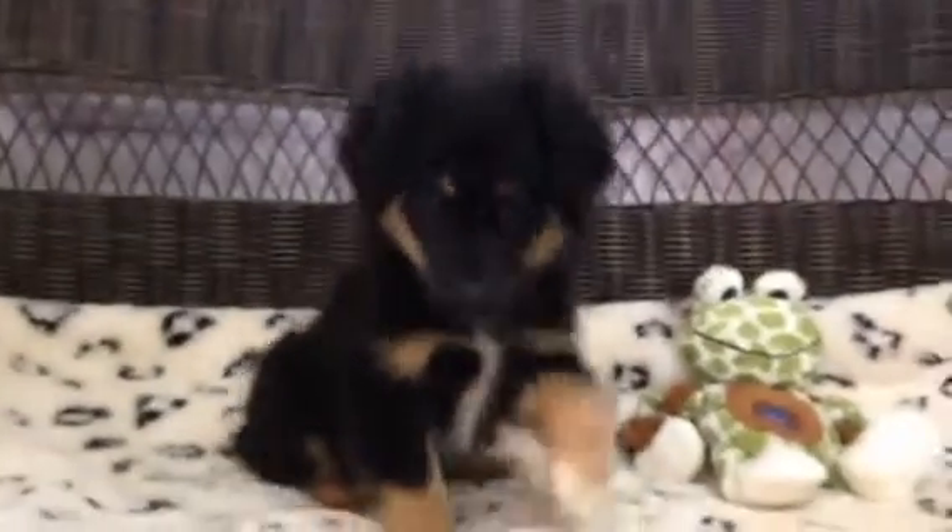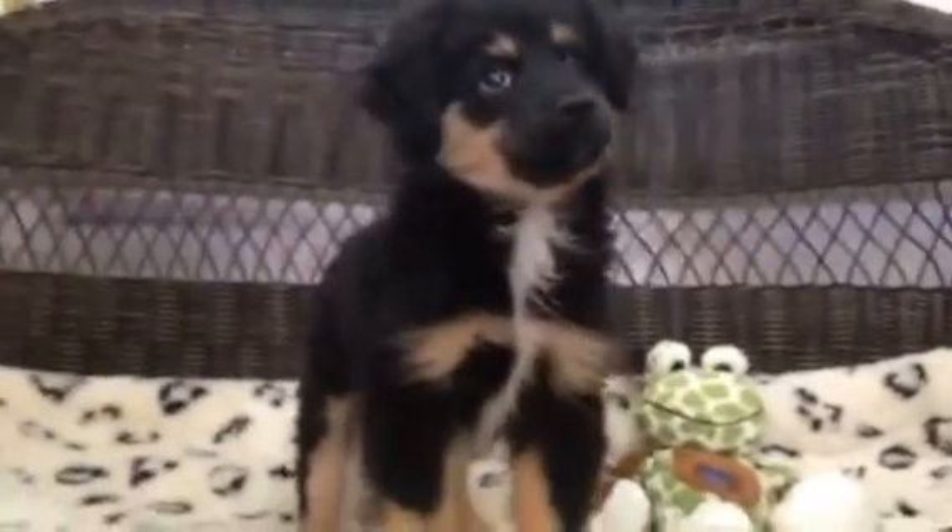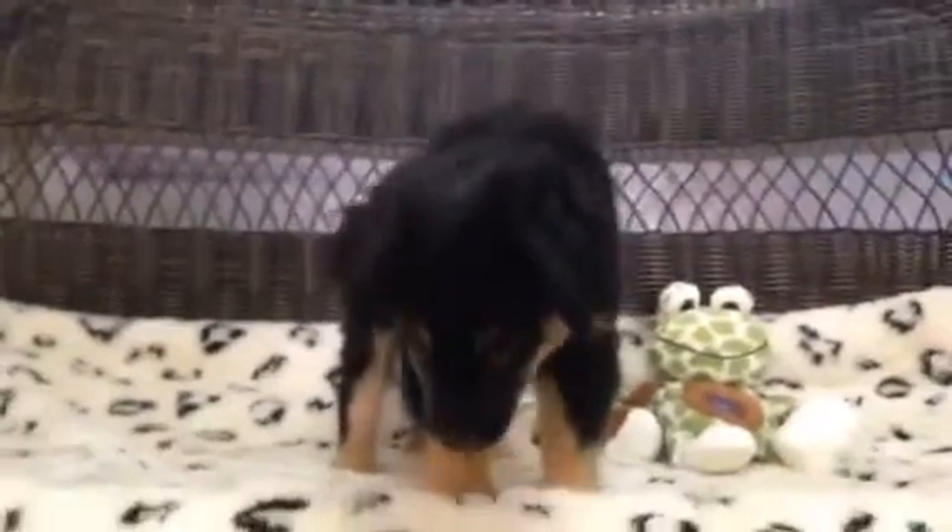How cute is this little boy? This is our miniature Australian Shepherd. He's got really sharp black and white markings, a little bit of white on his chest. He is so curious. He's got a ton of personality.